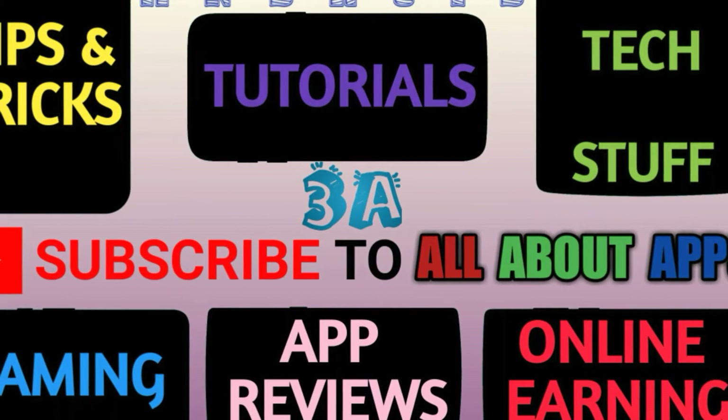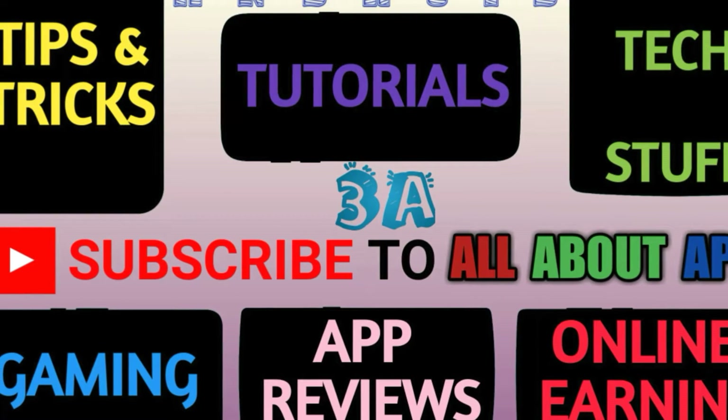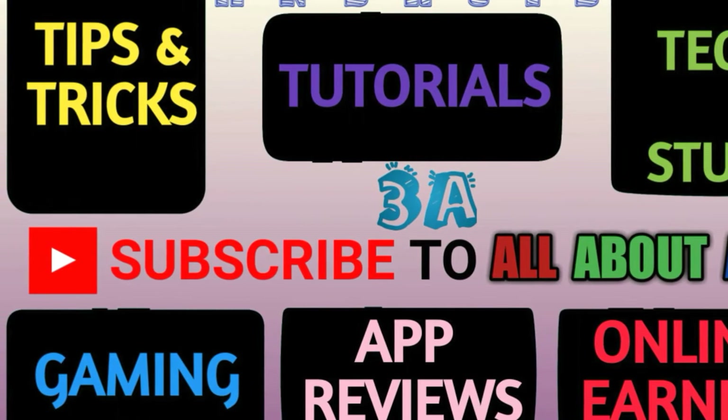If you are not subscribed to our channel please do, and if you are already a part of our channel, enjoy this video. Please give your inputs by the end of this video so that we can provide you the best video experience. Hey guys, this is your host Abino and you are watching All About Apps.